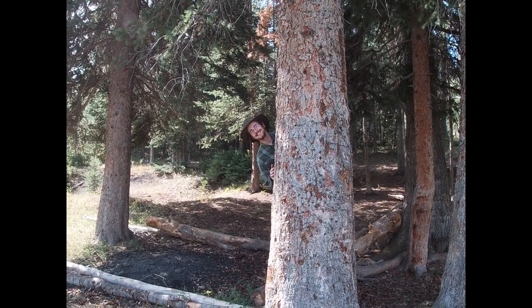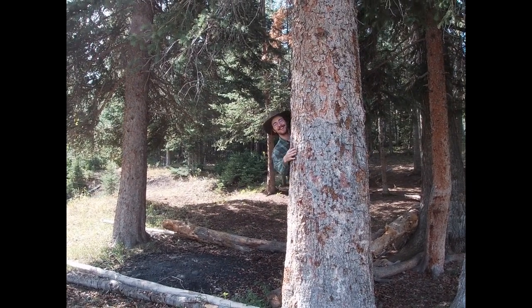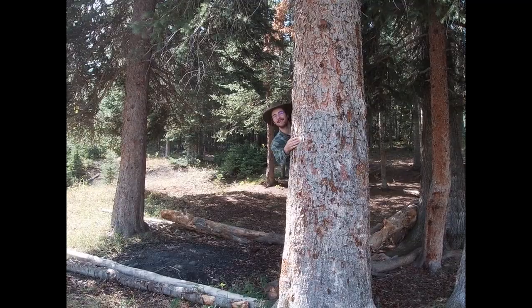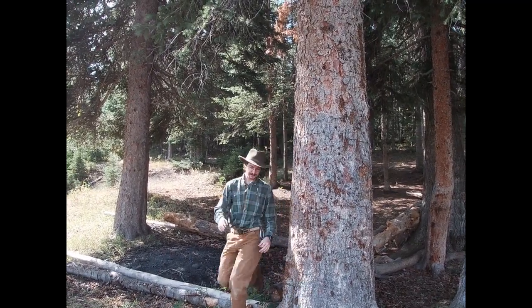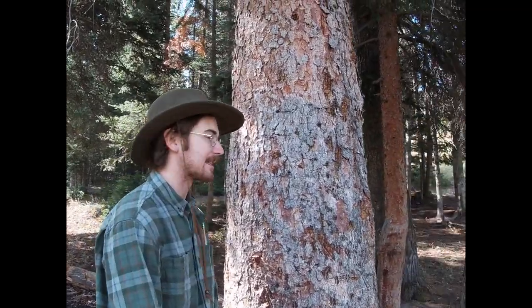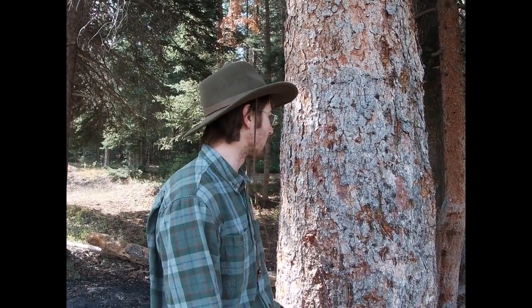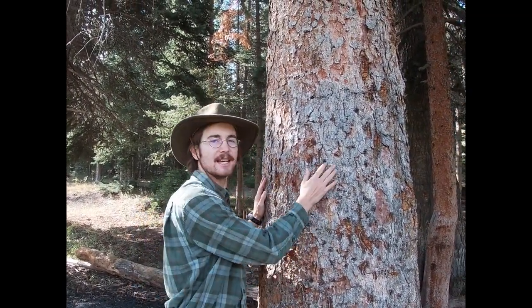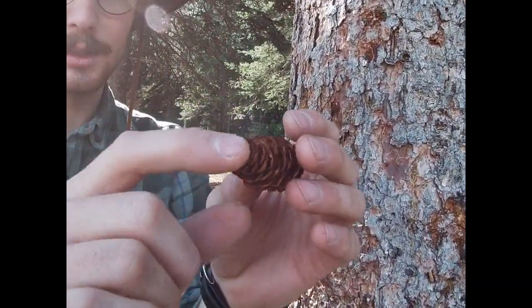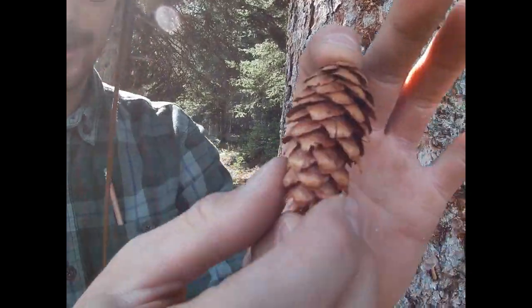TA Trevor here with another tree — this lovable giant right here is Engelmann spruce, Picea engelmannii. These spruce are pretty big, pretty old. They generally dominate the subalpine forests rather than the lower forests in the Rocky Mountains. They've got this nice reddish, flaky bark. They also have these small scaly cones.